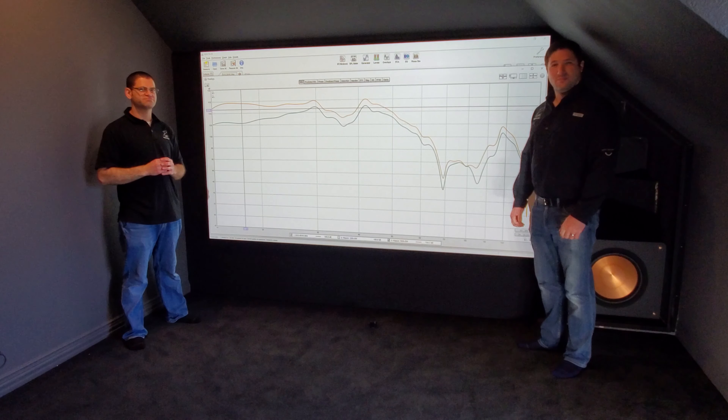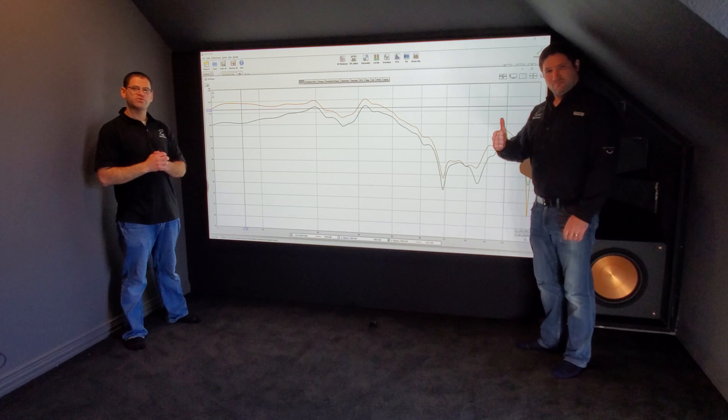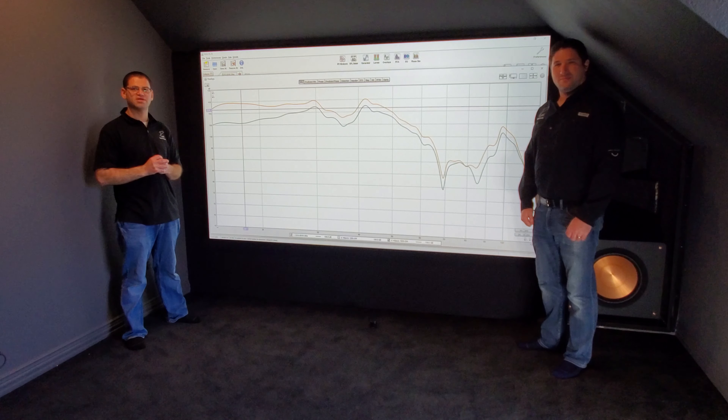Hey guys, this is Chad with Pure Media Systems. Welcome back to the channel. I've got Charles with me here today and we're going to be doing our head-to-head of the PB16 Ultra from SVS and the Klipsch RP1600SW.